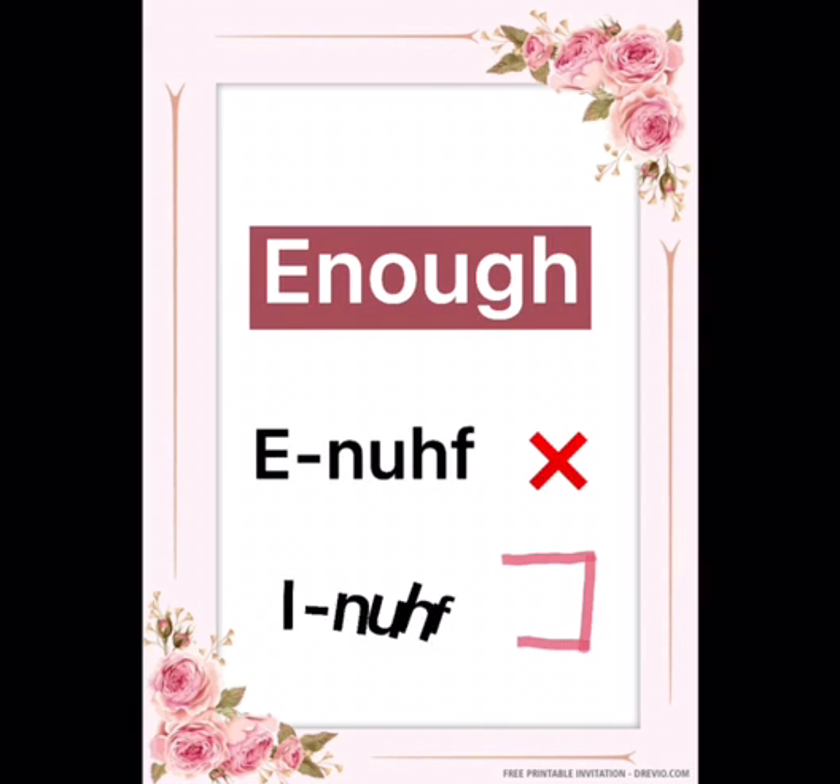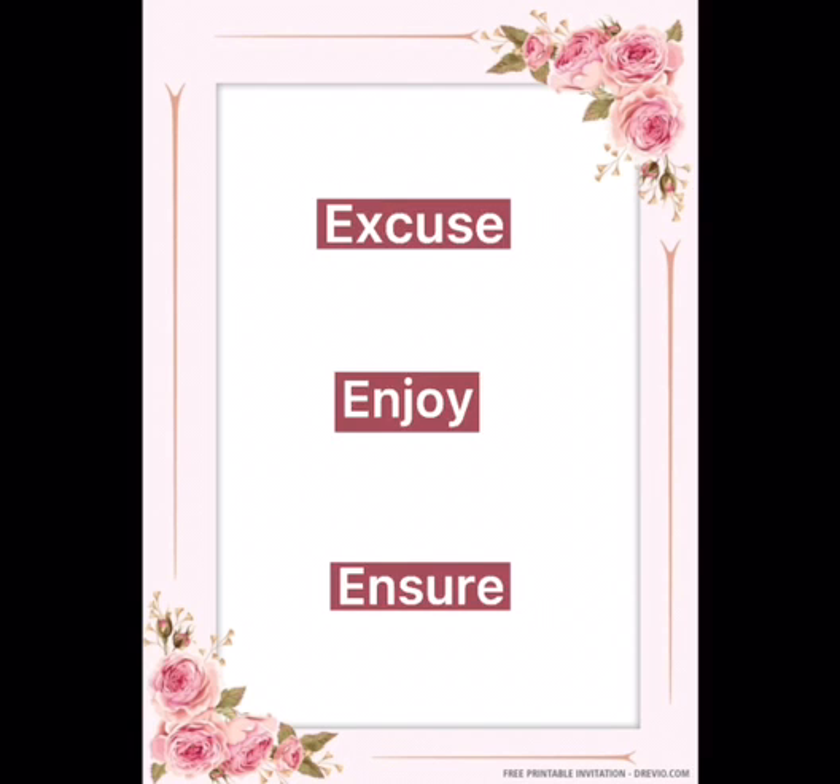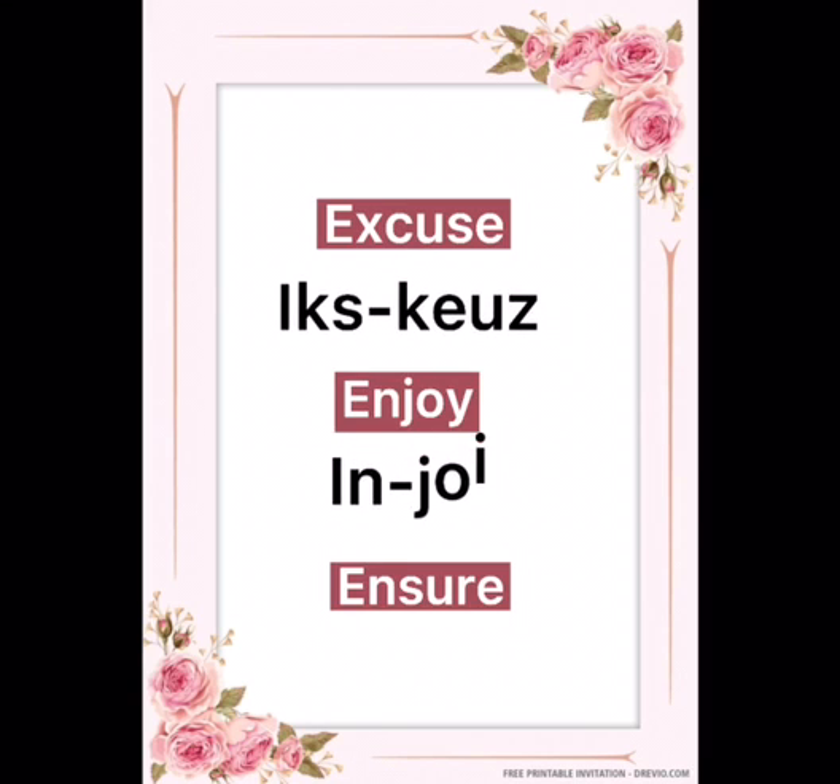Most people mispronounce this word as 'enough', but it's not 'enough' — it will be 'enough'. Similarly, the correct pronunciations of these words will be 'excuse', 'enjoy', and 'ensure'.